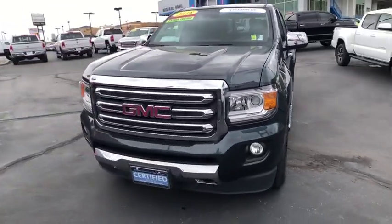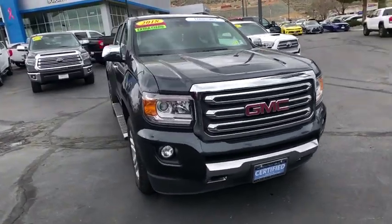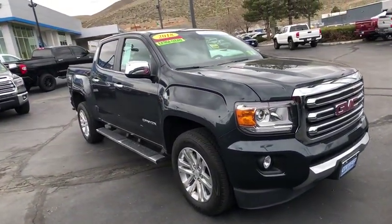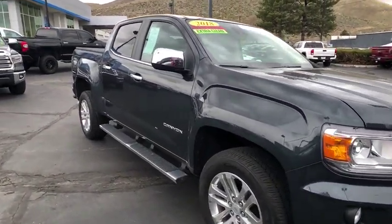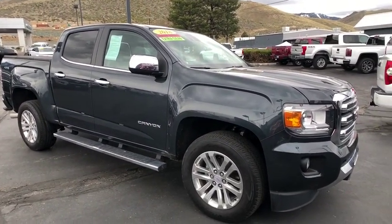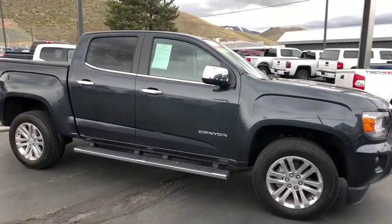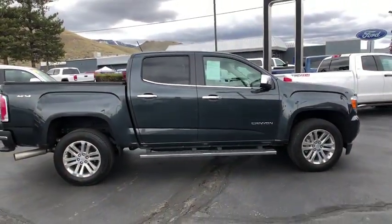You are going to love the 2018 GMC Canyon. With one of the most powerful standard four-cylinder engines in the class, the Canyon lets you enjoy 18-city, 25-highway EPA-estimated MPG and is engineered to absorb the bumps, handle the curves, supply superb traction, and provide seating for five.